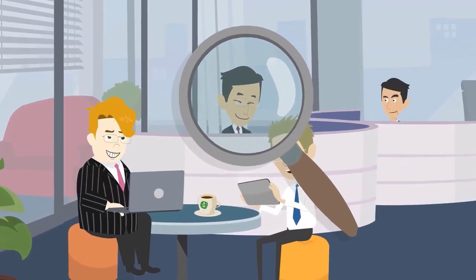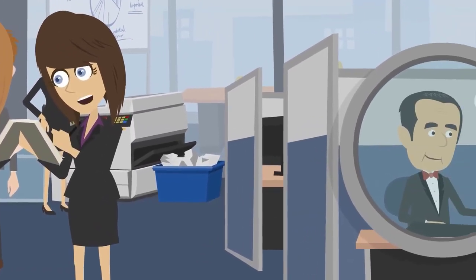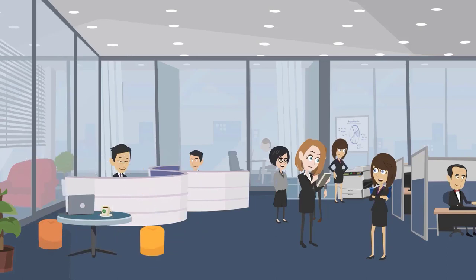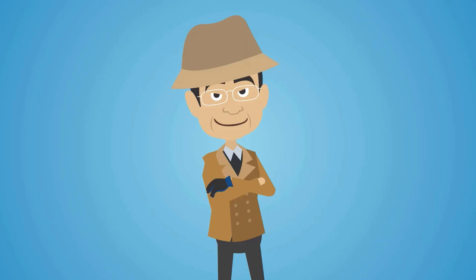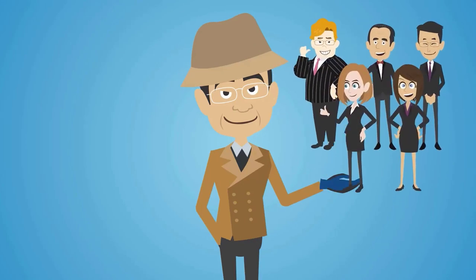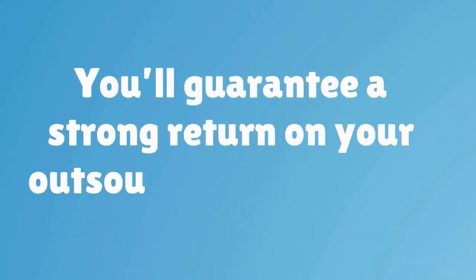Each one of these usual suspects is an important service offered by any reputable medical billing company. If just one of these services is missing, it's important to take your business elsewhere. By ensuring that each of these five important services is offered, you'll guarantee a strong return on your outsourcing investment.